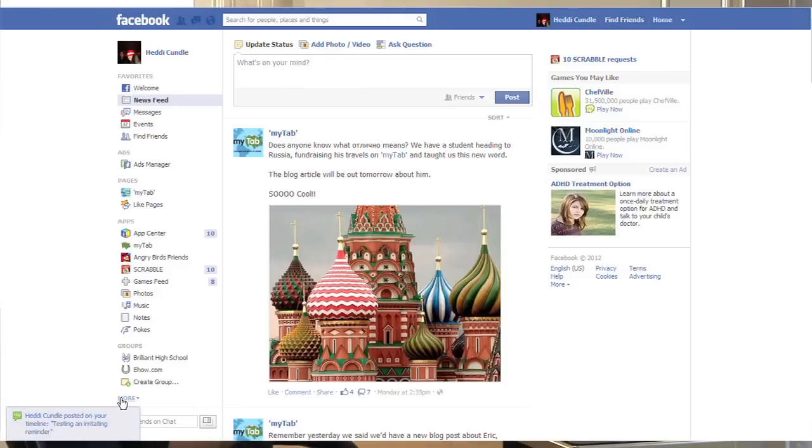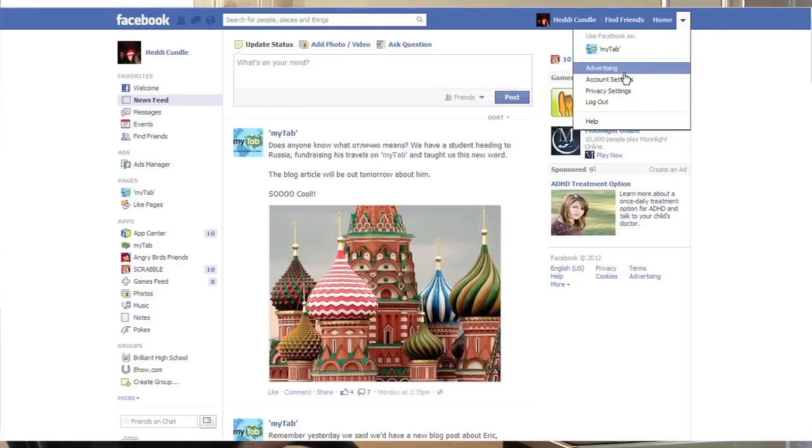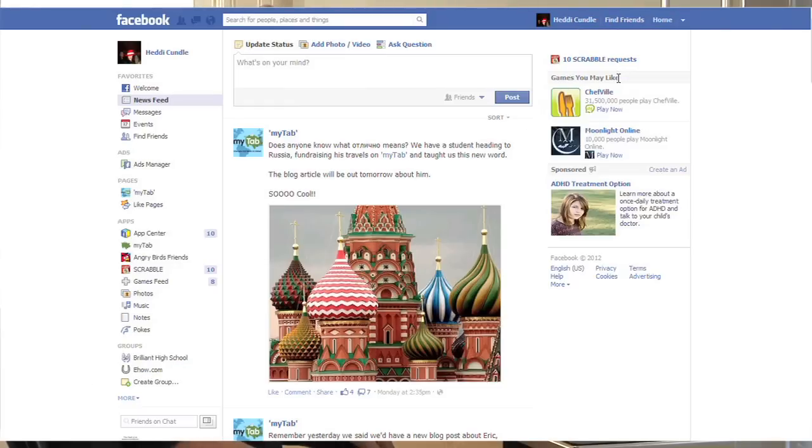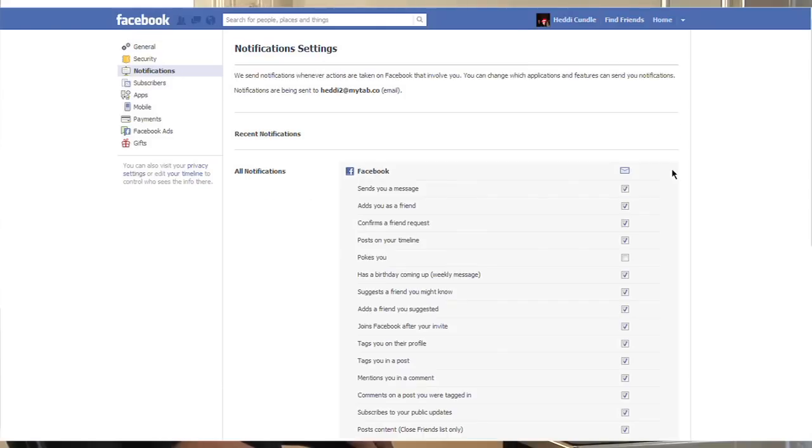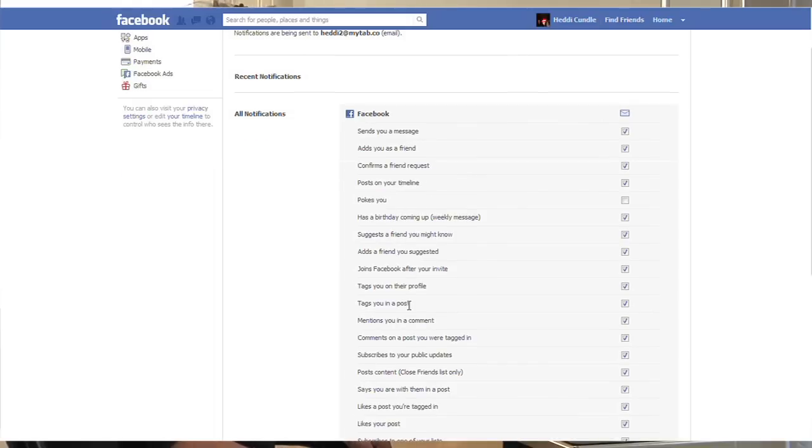There you go — that little pesky, irritating thing. You delete it. So if you're on email and you get these popping up again and again and you can't get anything done, here's how to get rid of it. Go to the right, to Account Settings, then on the left-hand side click Notifications, then click Edit for Facebook. You will see all the pop-up options.